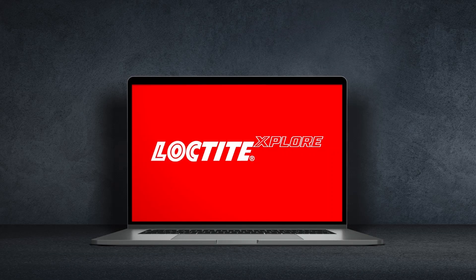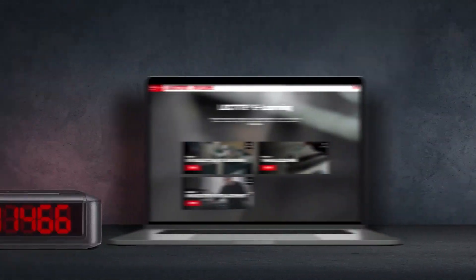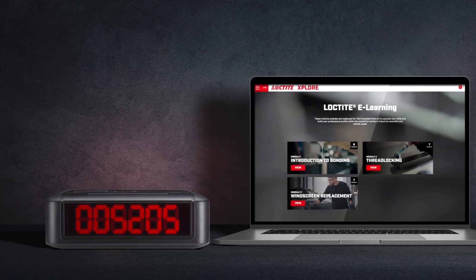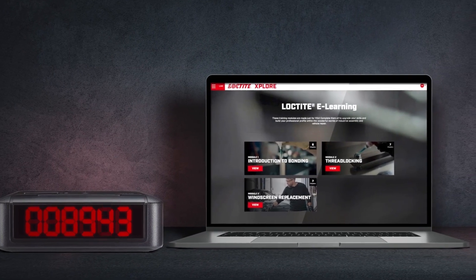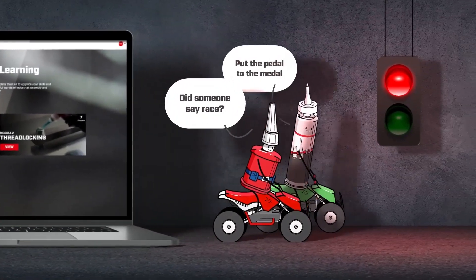Back in 2020, we introduced Loctite Explore, a free e-learning platform designed for assembly, maintenance and vehicle repair professionals. Since then, thousands of professionals have raced to the platform to find what they need to tackle all sorts of industrial challenges, not least thanks to these guys.